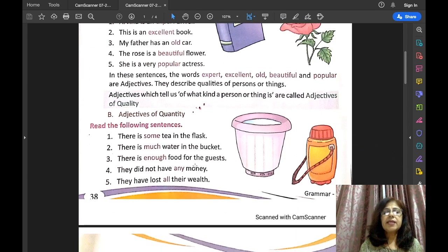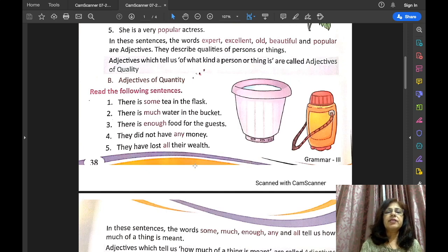The next kind of adjective is adjectives of quantity. For example: there is some tea in the flask. The question is — how much tea is there in the flask? Which word is giving you the answer? Some. So 'some' is the adjective of quantity. There is much water in the flask — how much water? Much water.